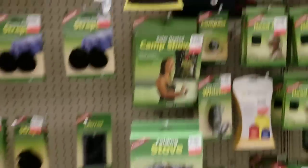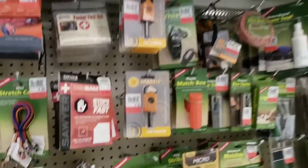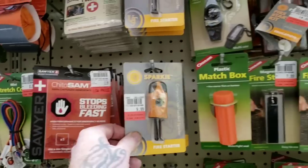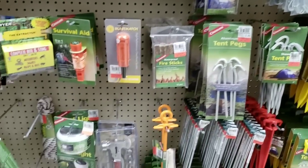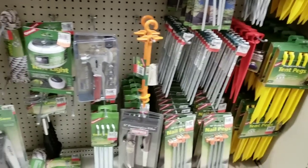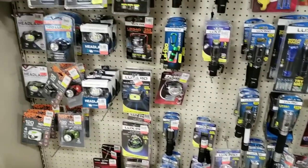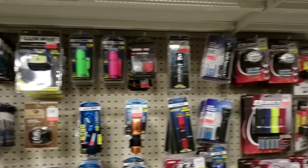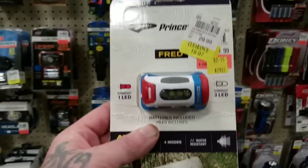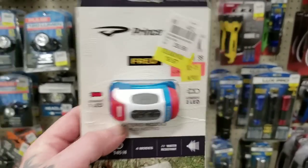Tons of stuff for camping — keep the mosquitoes away. Need to take a shower — there you go. Strikers. Tons of cool flashlights. This is where I originally found those little stash lights and these little unique headlamps — these things are cool.